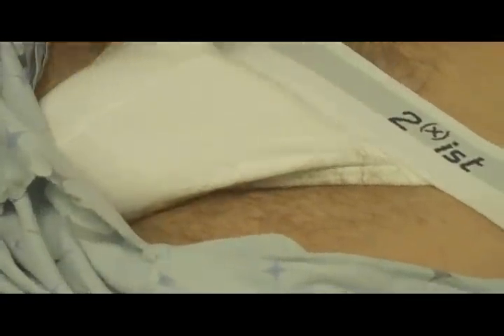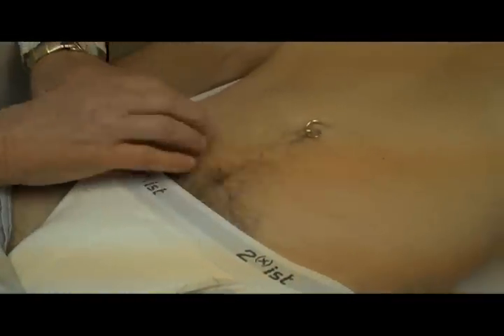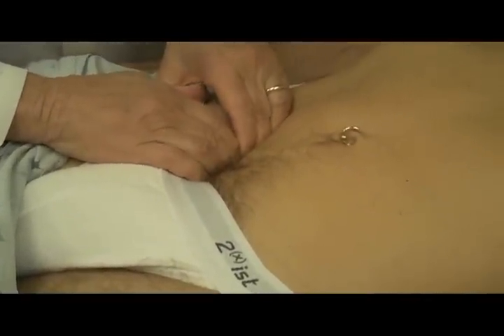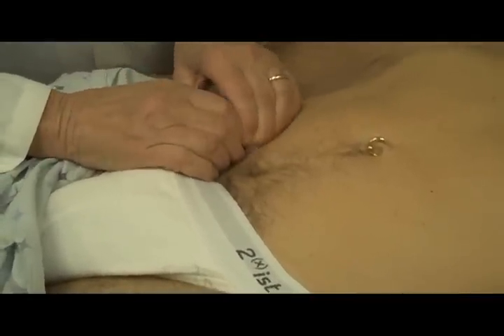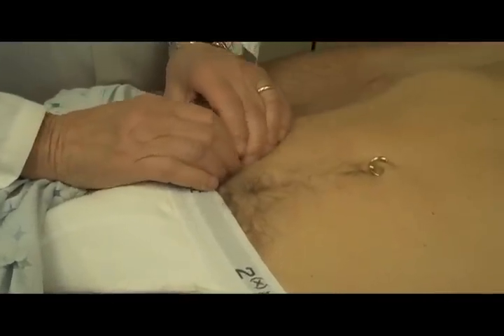The more difficult ones to feel are the iliac nodes. And again, depending on how heavy or muscular they are, you go down over the inguinal ligament and push in deeply into the iliac fossa and come up. If you roll over a little mound, then that is often an iliac lymph node.